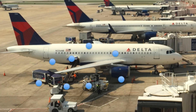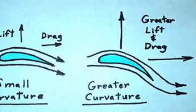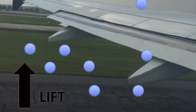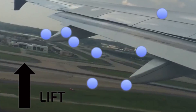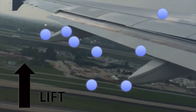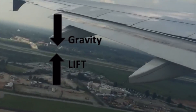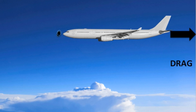At rest, the air molecules are hitting the plane equally from all sides. But when in motion, the curvature and the angle of the wing causes more air molecules to hit the bottom of the wings than the top of the wings, and they also hit harder. Because of this, lift is created, and as long as that lift can overcome gravity, we're in the air. But all of that crashing of air molecules does slow the plane down and create drag.